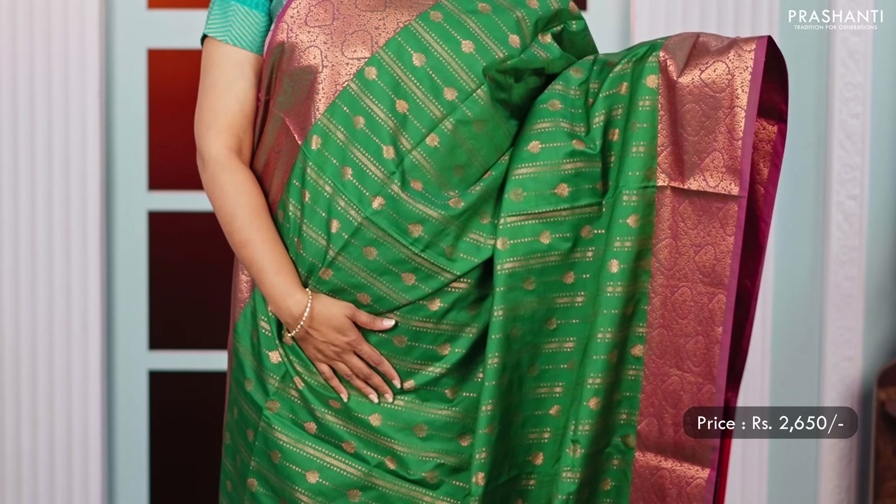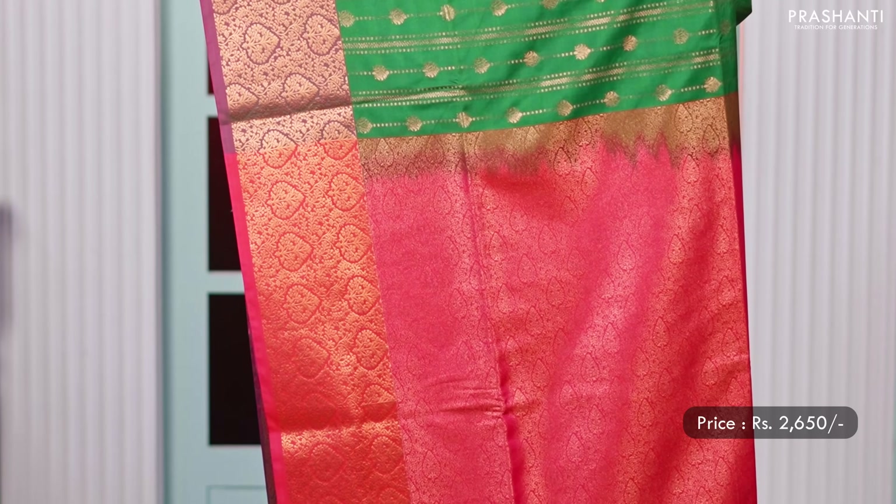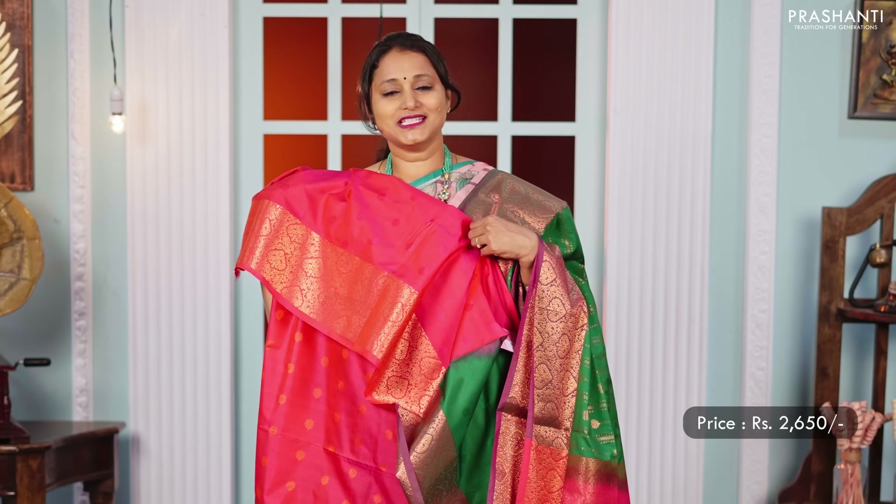Green with pink — one more gorgeous colour combination with rich copper zari woven borders with zari brocade weaving in the body. A contrast pallu in pink and a matching pink colour blouse, priced at 2,650.